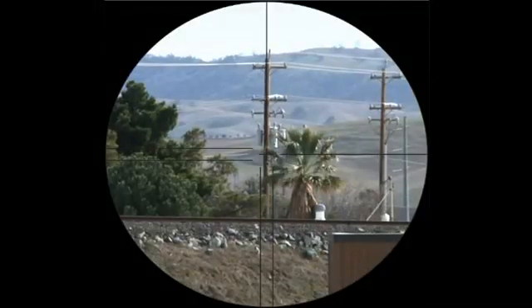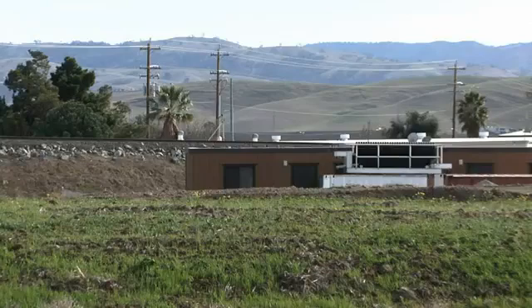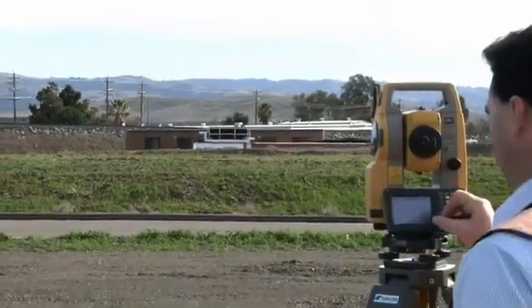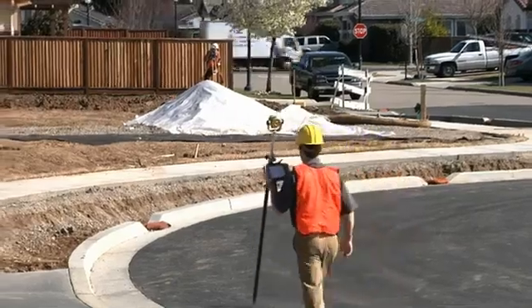TopCon has re-envisioned the total station with a powerful and accurate reflectorless EDM. Now, measure up to 500 meters reflectorless and get the result faster and more accurately than any other instrument. In side-by-side comparisons, the OS consistently outperforms the competition.